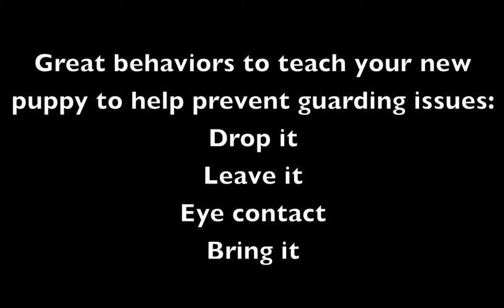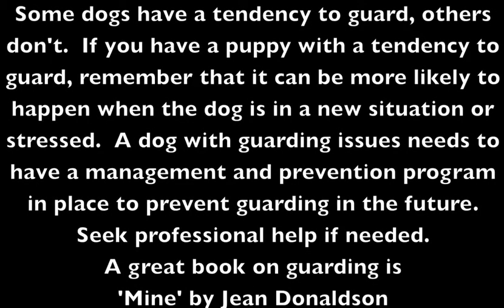Great behaviors to teach your new puppy to help prevent guarding issues are drop it, leave it, eye contact, and bring it. Some dogs have a tendency to guard and others don't. If you have a puppy with a tendency to guard, remember that it can be more likely to happen when the dog is in a new situation or stressed. A dog with guarding issues needs to have a management and prevention program in place. Seek professional help if needed. A great book on guarding is 'Mine' by Jean Donaldson.